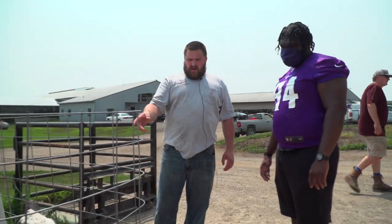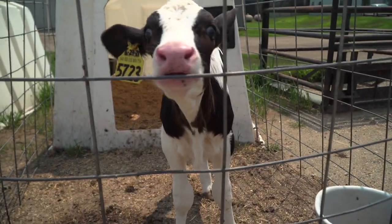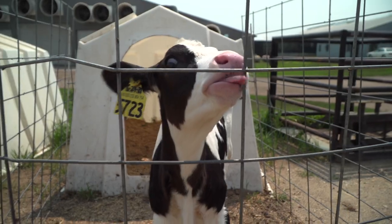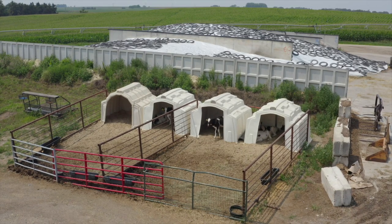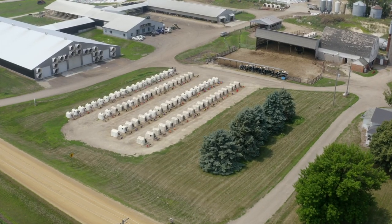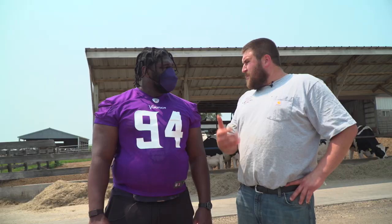This little girl was born on the 27th of June, so she's already four weeks old, gaining like crazy — she probably weighs about 180 pounds now. They're born anywhere between 75 and 95 pounds, depending on the cow size. We have anywhere between 80 and 85 calves on milk at any given time. They stay on milk here until they're about 10 weeks old, and then they slowly get weaned off into just water and a grain and protein mix.